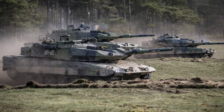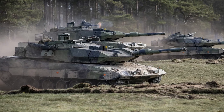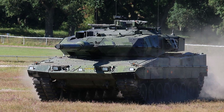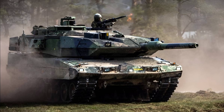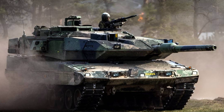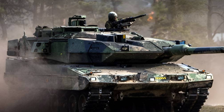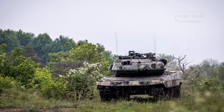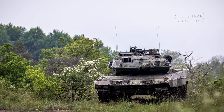The Stridsfordon 123A, on the other hand, is the modernized version of the Stridsfordon 122, itself based on the Leopard 2A5. Whilst a highly capable platform, the 123A lacks the more advanced features found in the 123B, particularly in terms of the active protection system, firepower, and armor. The 123A is designed to extend the service life of Sweden's older Stridsfordon 122 tanks by upgrading their electronics, sensors, and fire control systems to bring them closer to the capabilities of the newer Leopard 2 variants. While effective, the Stridsfordon 123A is ultimately a bridge solution, preparing the Swedish military for the eventual deployment of the 123B in larger numbers.